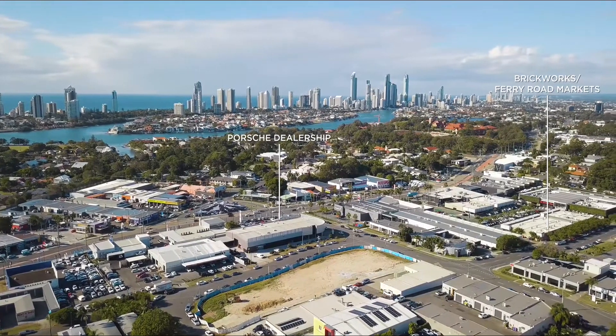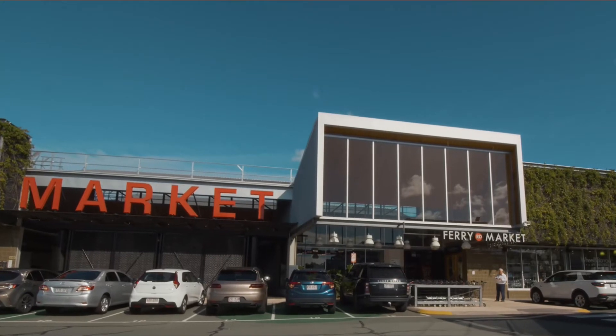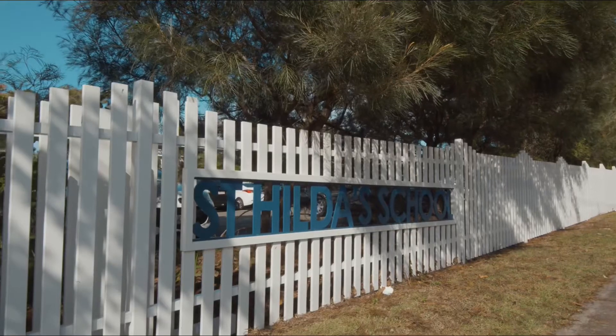Central on Case is opposite the Porsche dealership, next to the brickworks, with the ferry road markers within walking distance. The site is close to the Southport School and St Hilda's, making travel time from school drop-off to your workplace nice and easy.